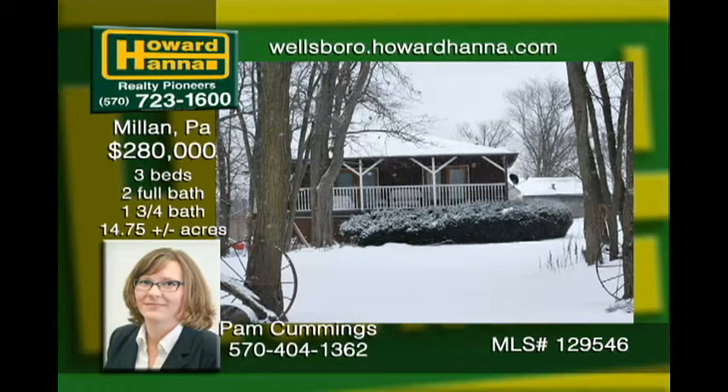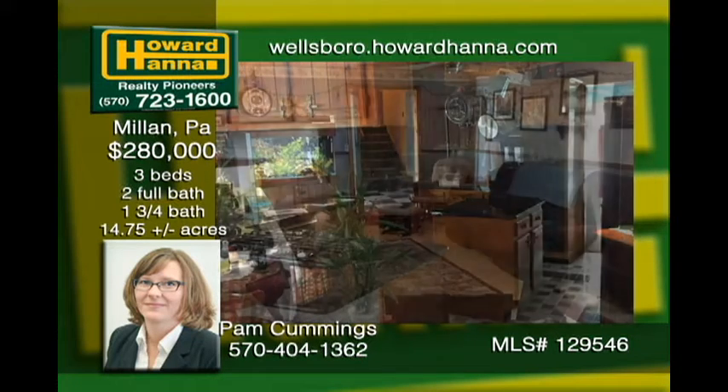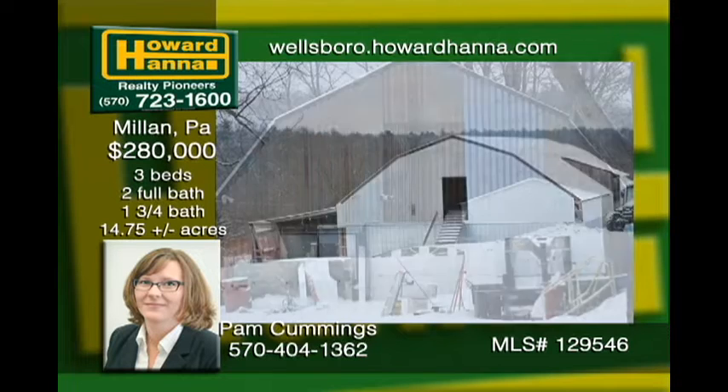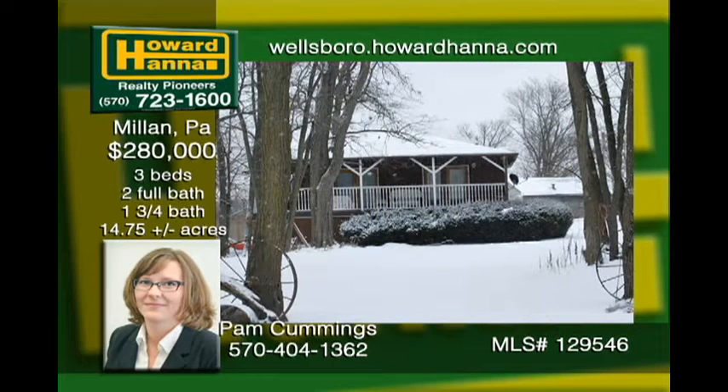Check out this hobby farm located in rural Bradford County, Pennsylvania, situated on just under 15 acres. This place has everything for the hobby farmer. A custom-built split-level home with three bedrooms, two and three-quarter baths, two barns, and a shed for all kinds of animals. There are two stock and an in-law space with its own bathroom and kitchen. What a great opportunity in Bradford County.